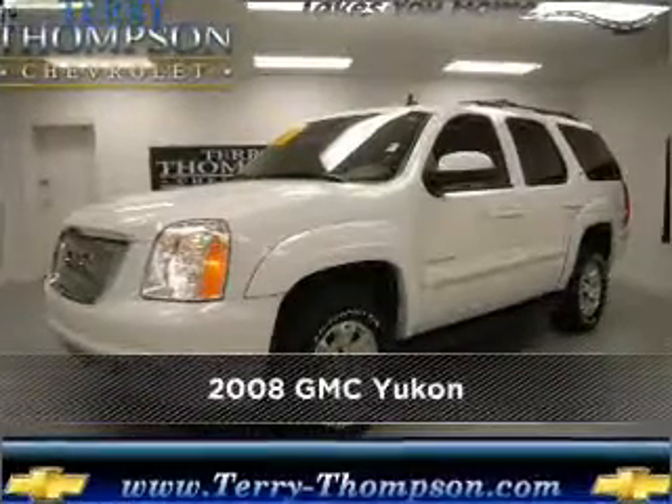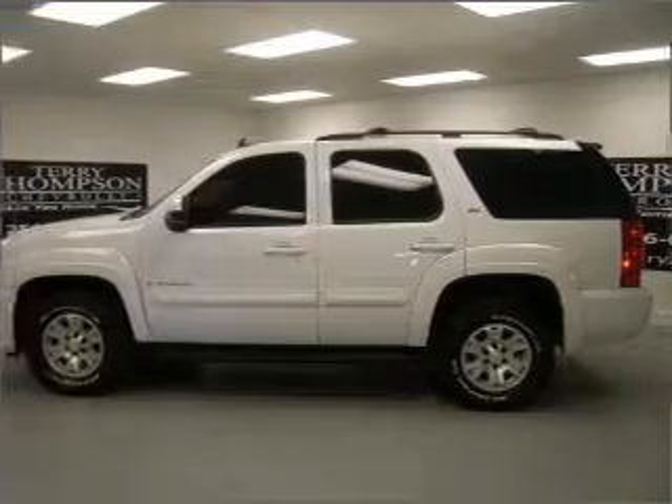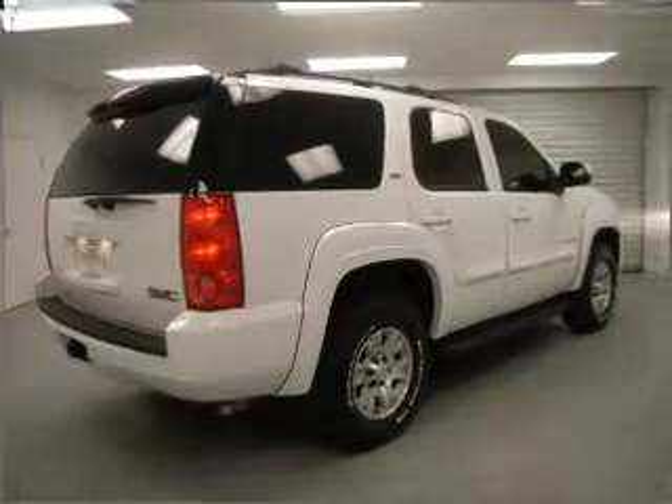Meet this 2008 GMC Yukon. Discover the vehicle that meets your needs. A Carfax report can help you check for costly hidden problems. Buy with confidence — this car qualifies for the Carfax buyback guarantee.